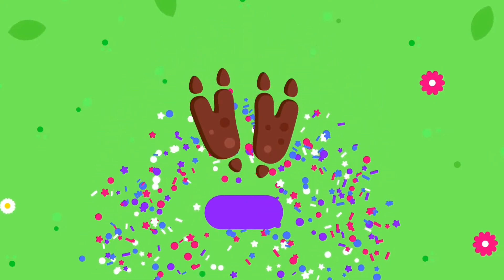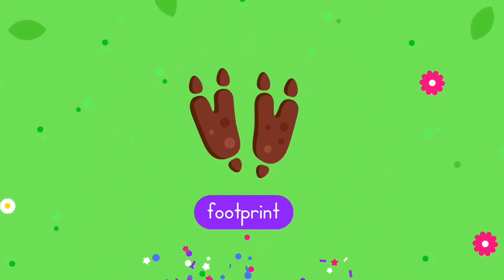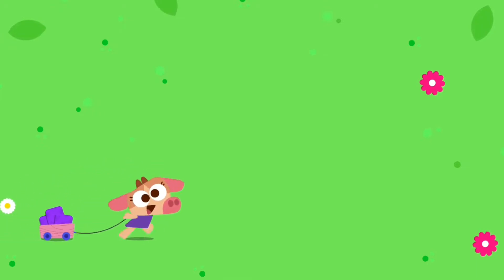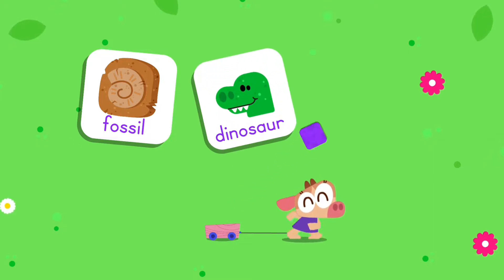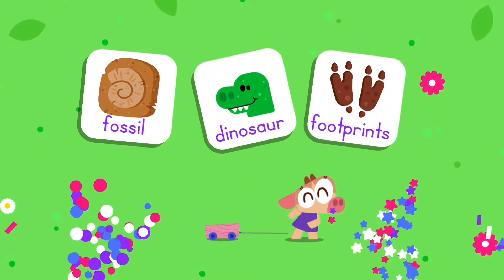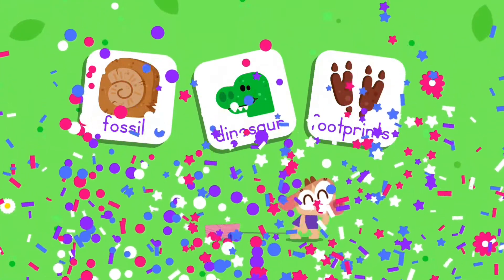You made a match — the dinosaur! Let's try another one. You made a match — the footprint! Good thinking. You matched the fossil, the dinosaur, and the footprint. Bye, come back soon for more discoveries!